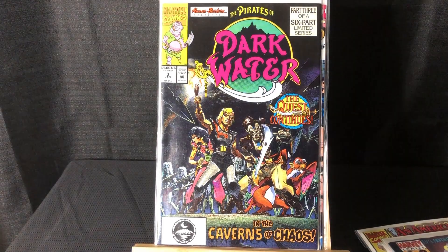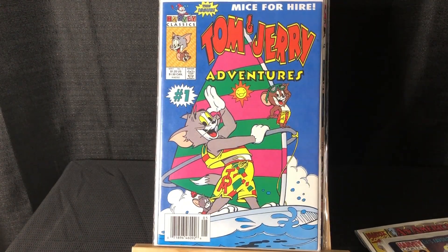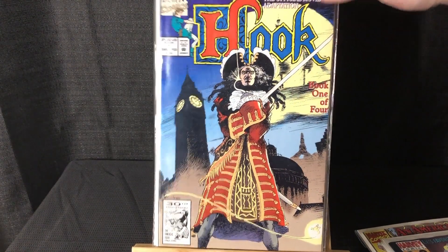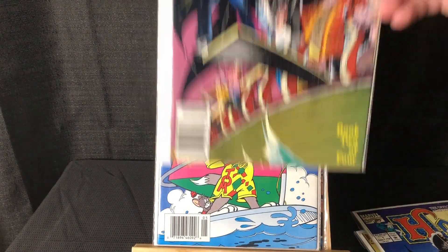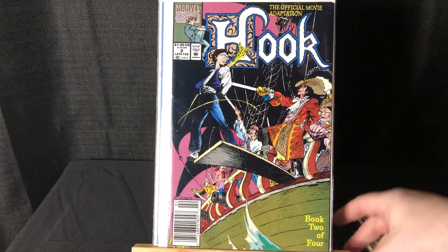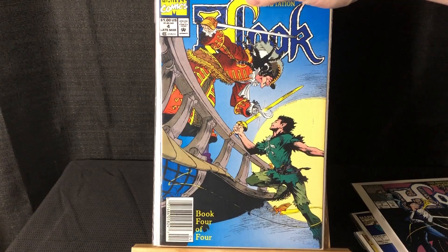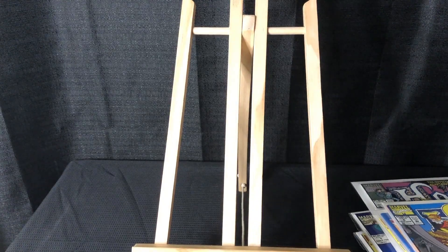Working on my Pirates of Dark Water run. Tom and Jerry Adventures #1. Hook: The Adaptation #1 — got two of those — and issue #2 newsstand, another copy also newsstand, and then issue #4 newsstand. I do have a full run of that. I love that movie.